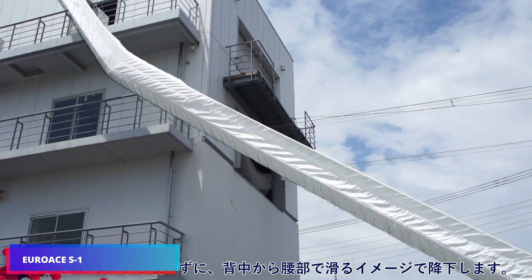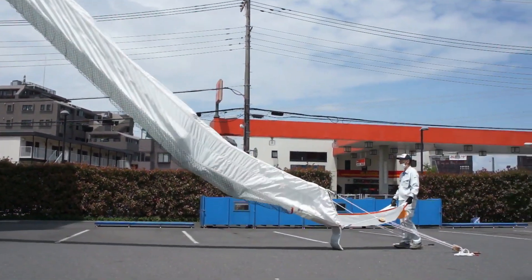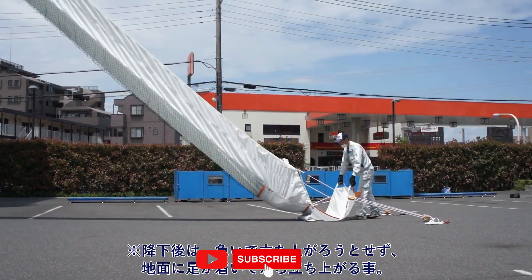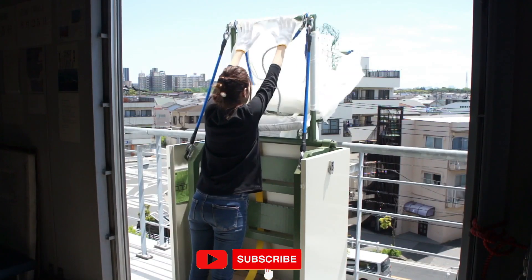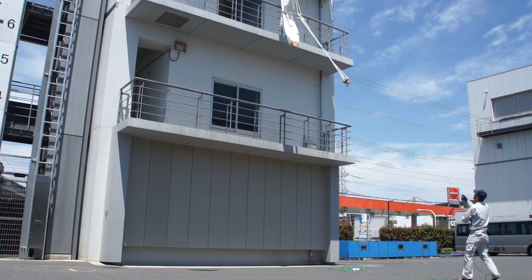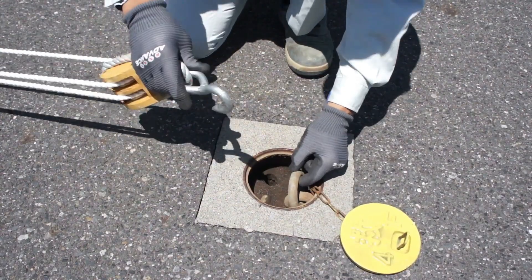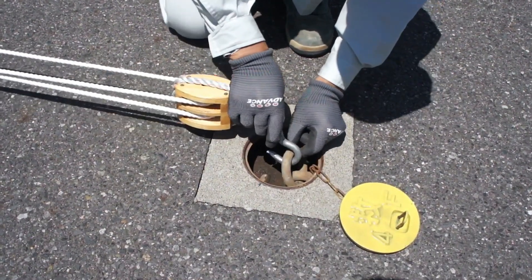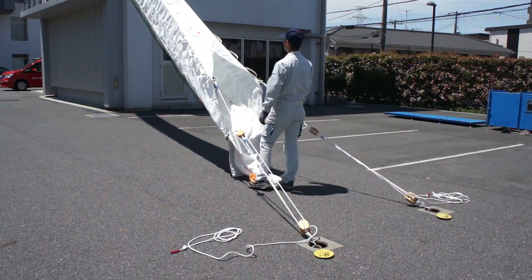These escape chutes prove essential not only during fires, but also in other emergencies demanding mass evacuation. They go by the name EUROS-1 and find placement in dormitories, schools, and various facilities across 80 countries. The chutes are simple — even children can easily use them. Evacuation speed through these chutes can reach up to five people per minute, and they can carry a maximum load of 1.2 tons.